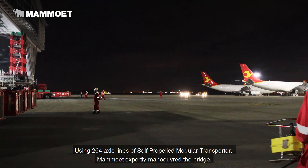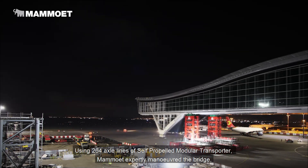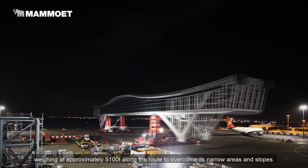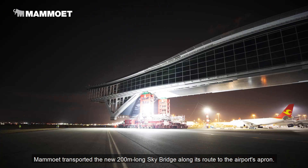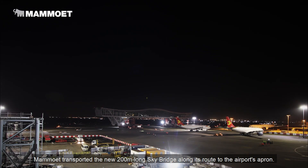Using 264 axle lines of the self-propelled modular transporter, Mammut expertly maneuvered the bridge weighing approximately 5,100 tons along the route to overcome its narrow areas and slopes. Mammut transported the new 200-meter-long skybridge along its route to the airport's apron.